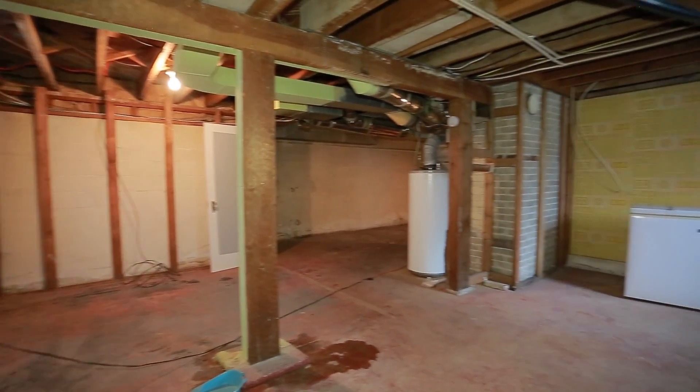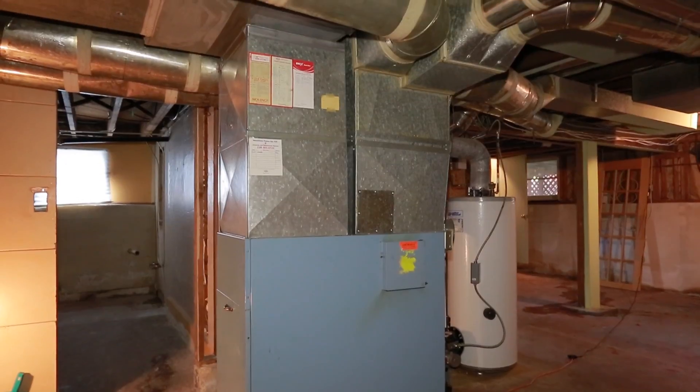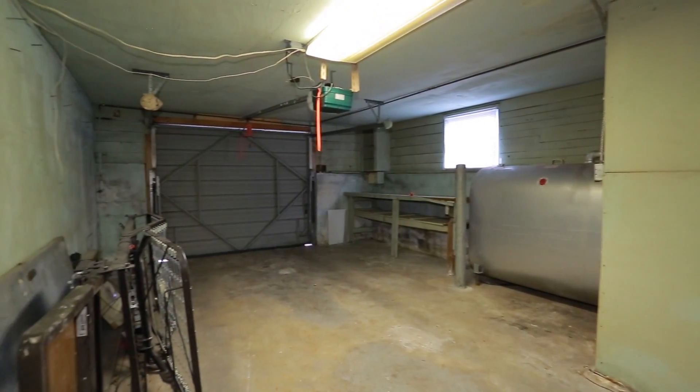The lower level is ready for your design and development ideas. It also houses the oil furnace, hot water tank, and single-car garage.